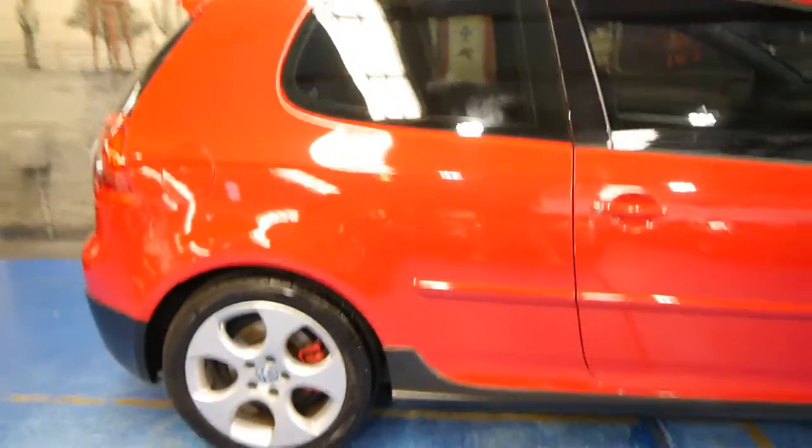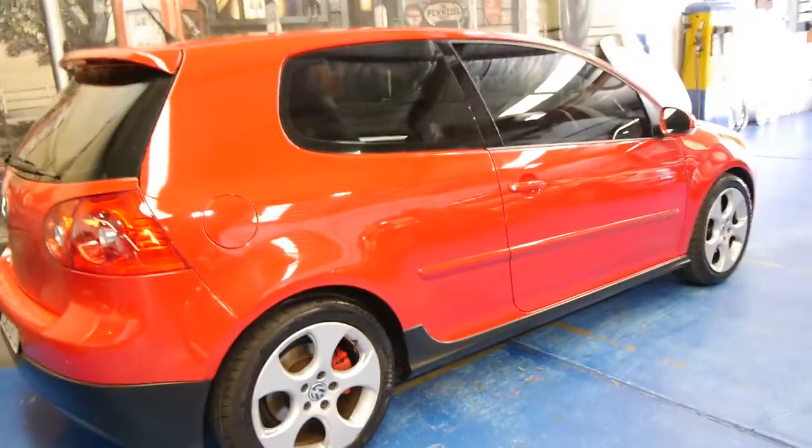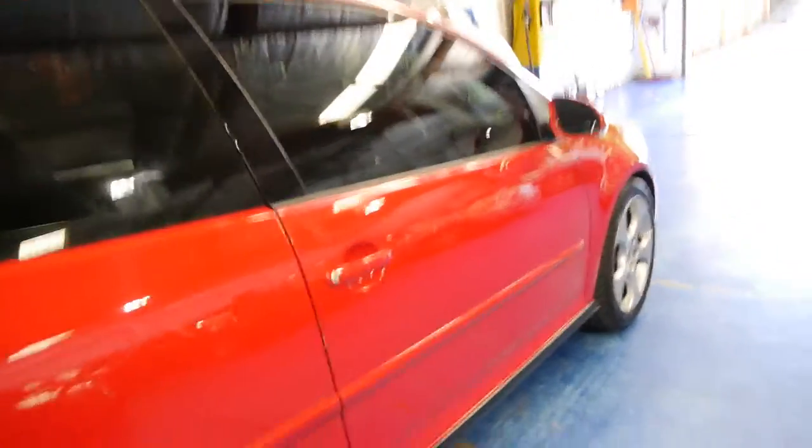It's done 104,000 Ks and it's got an incredible service history. Basically every service has been done at a Volkswagen dealership, with I think just one done at a Volkswagen specialist. Looks like the timing belt was done at about 90,000 Ks.